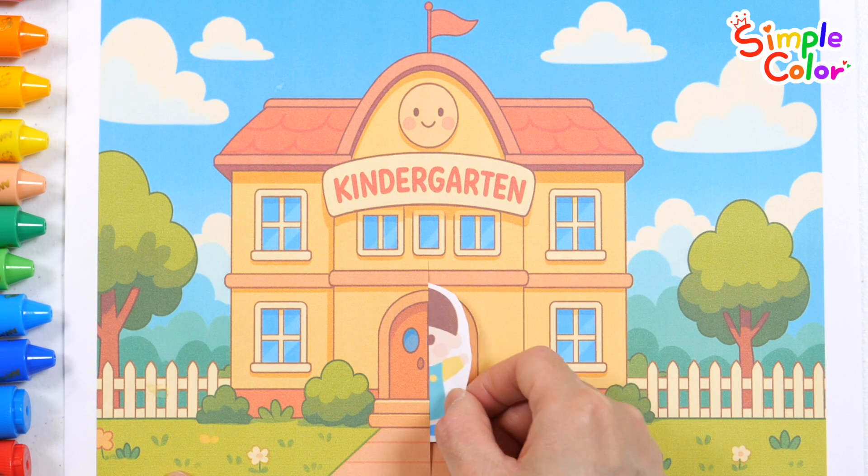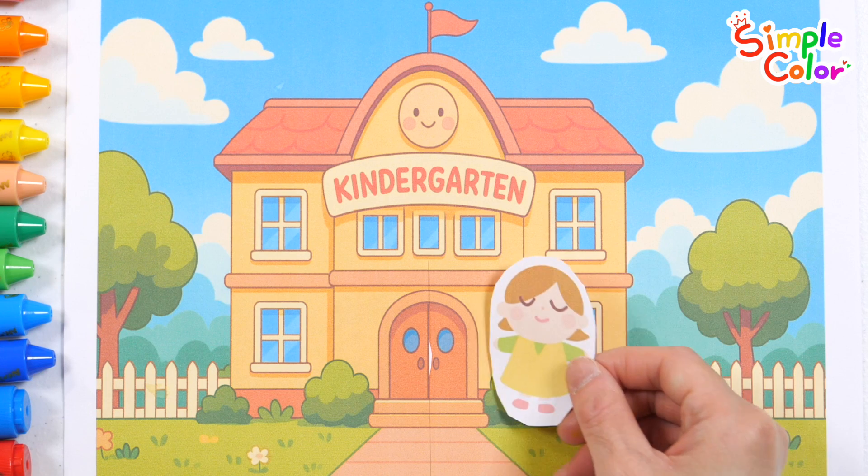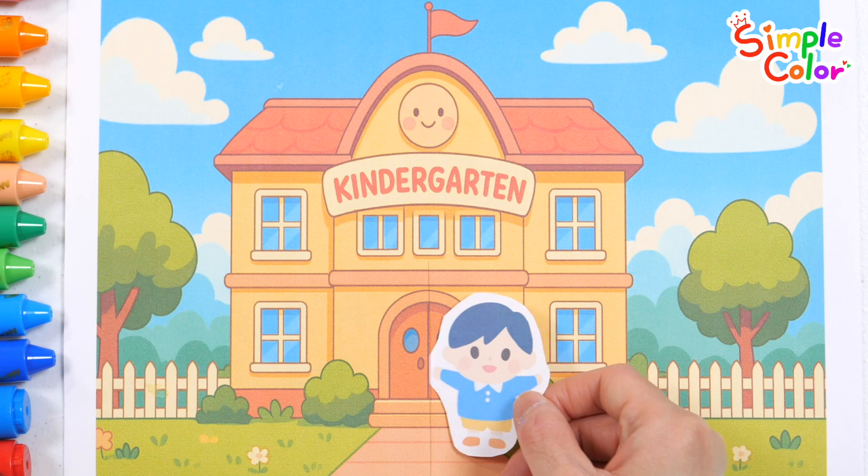E is for eagle flying high, sit in the forest, trees touch the sky. G is for gold, one surprise. H is for helmet, safety is wise.